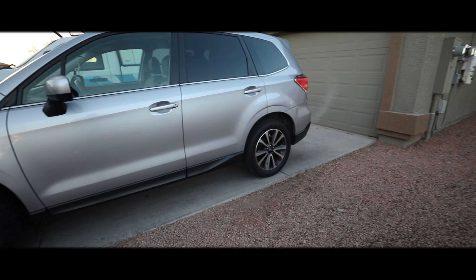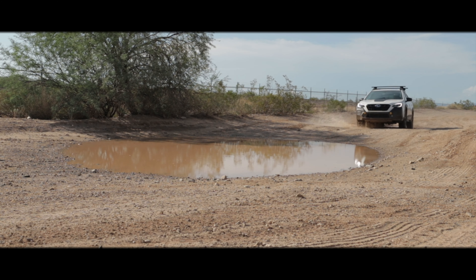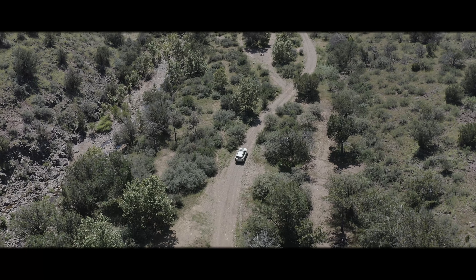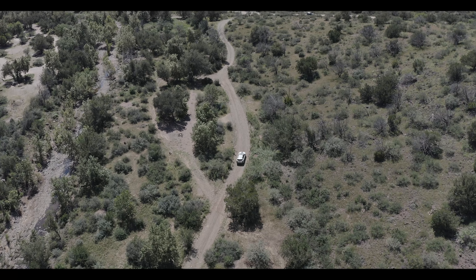In early 2021, my wife and I traded in our 2017 Forester XT and upgraded to the Subaru Outback Wilderness. The idea of purchasing this vehicle was to buy something that was capable of exploring the road less traveled and staying within a budget.